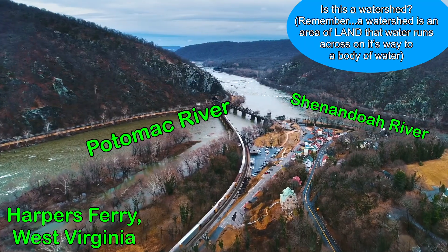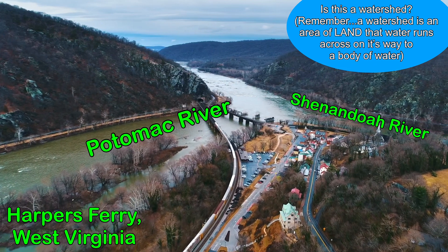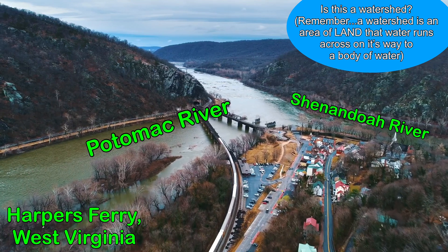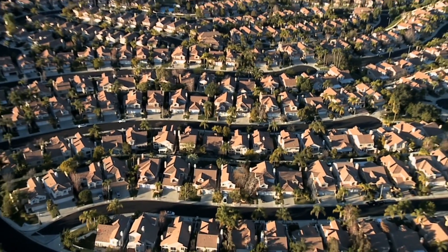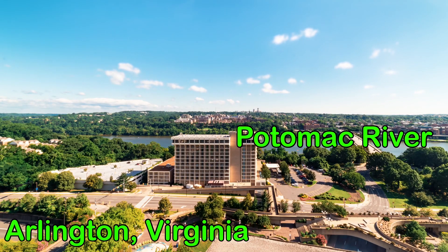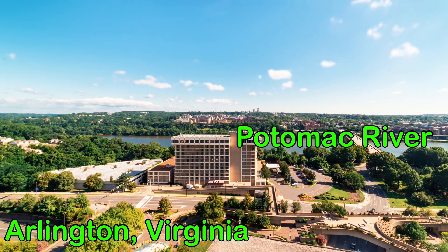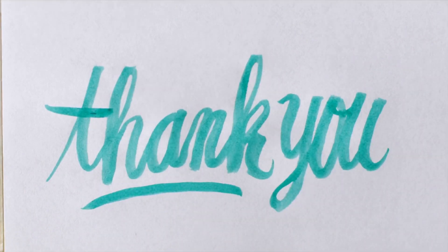Congratulations, you've reached the end of the video and now you know everything about watersheds! It's quiz time. Is this a watershed? This is Harper's Ferry, West Virginia — a really cool place to visit — where the Shenandoah River merges with the Potomac. Is this an area of land that drains rainwater and waterways to a body of water? Yes it is! How about this land? Yes, of course! And Arlington, Virginia with the Potomac River in the background — is that a watershed? Yes! We all live in a watershed. Thanks for learning about watersheds with me today — take care, bye bye!